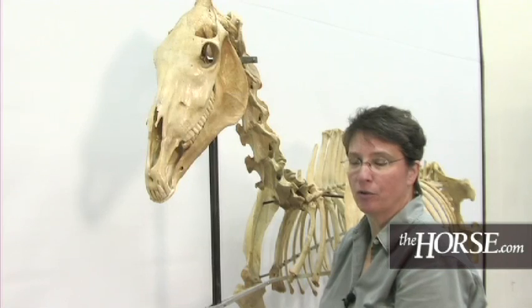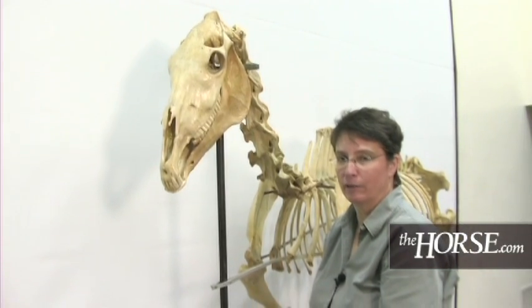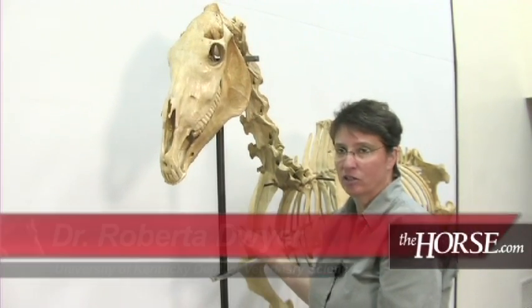I look forward to joining you for another segment on another part of the anatomy of the horse. For more information, you can go to thehorse.com, internet resources, your veterinarian, and your local public library.